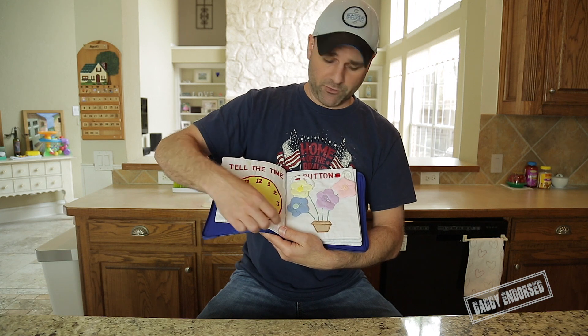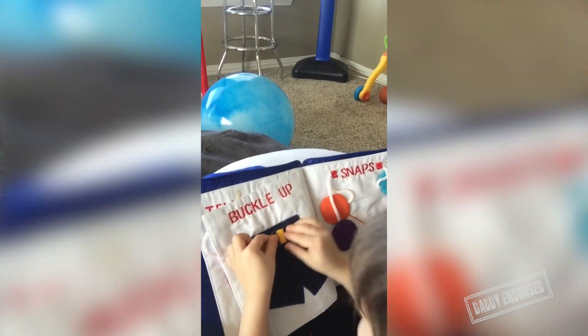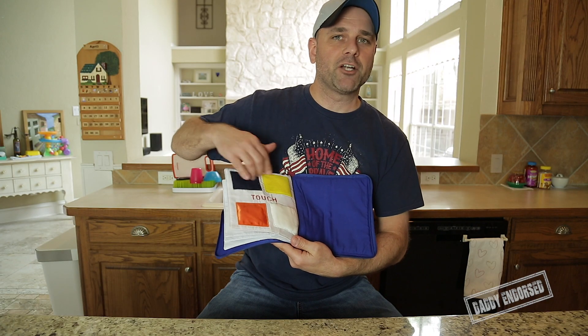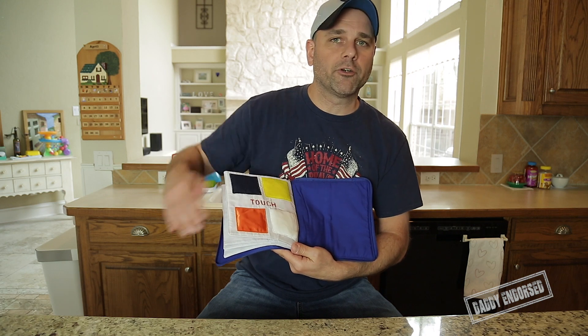As you flip through it, it has different things. You can do time, you can play around with buttons. It also has snaps, a belt buckle, and it closes out with different touches. There are different types of material — some is rough, some is very, very soft.